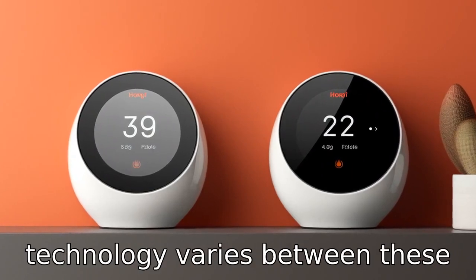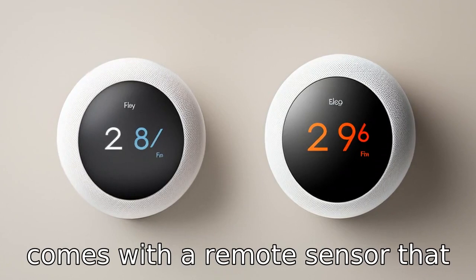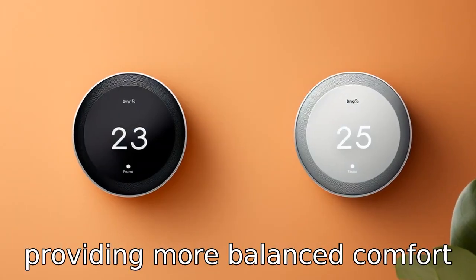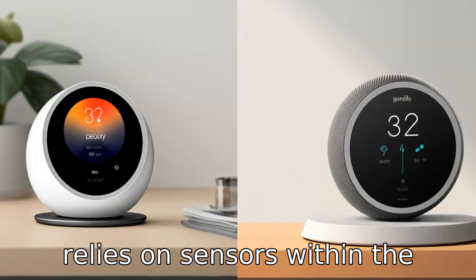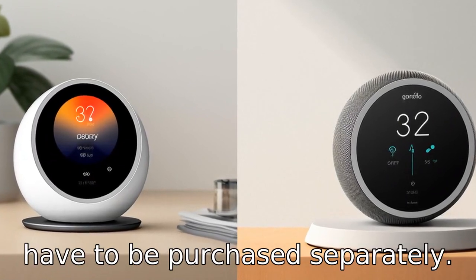Difference 3. Sensor technology varies between these models. Ecobee Smart Thermostat comes with a remote sensor that measures temperature and occupancy in different rooms, providing more balanced comfort throughout the home. Google Nest relies on sensors within the thermostat itself and offers optional remote sensors that have to be purchased separately.